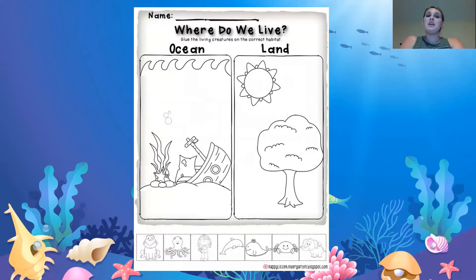We're going to do this activity called Where Do We Live? We have to figure out if these pictures at the bottom live in the ocean or on the land. We've learned all year about different types of animals and where they live, like zoo animals and farm animals, arctic animals. So now we have to figure out where these animals live — if they live in the ocean, which is a big area of water, or on the land. First, we have the frog. Does the frog live in the ocean or on the land? The frog lives on the land. We do know that the frog lives in a pond also, but that is on the land too — it's not in the ocean.